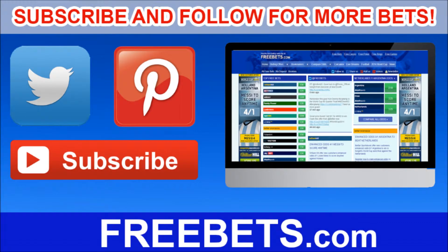Thank you for watching, and remember to visit FreeBets.com for all the best betting odds and offers every day.